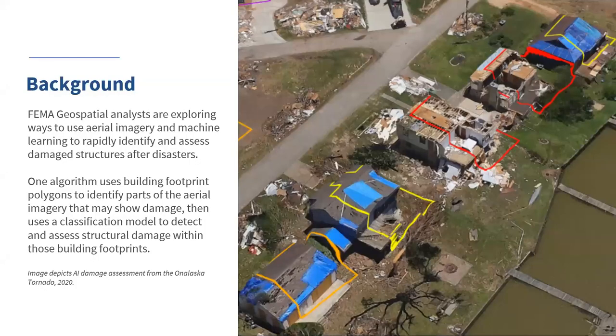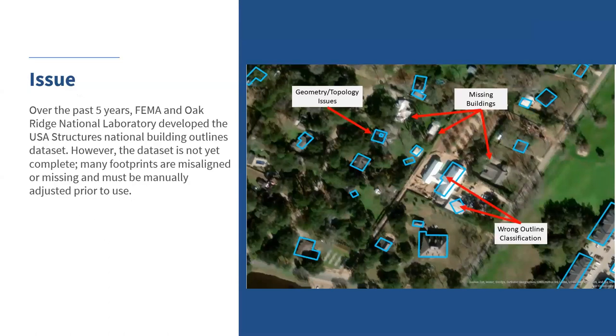A big part of our operation is doing initial damage assessment on structures hit by a disaster — hurricane or wildfires. One promising way is using artificial intelligence and post-event imagery. In order to reduce the processing time and deliver rapid results, we need to identify building footprints on the ground before the event. FEMA and Oak Ridge National Lab have been working for the past five years on developing an algorithm to process and produce building footprints for every structure in the continental United States. The project is about to end in a few months and we will have national coverage.